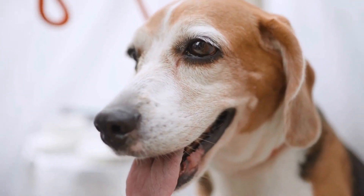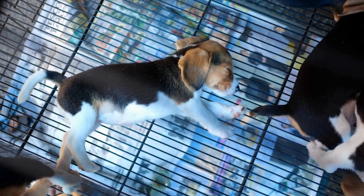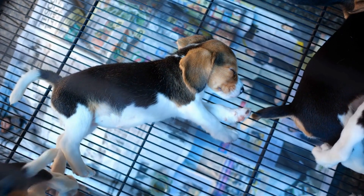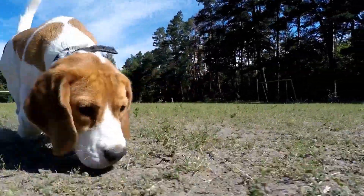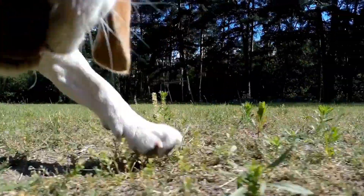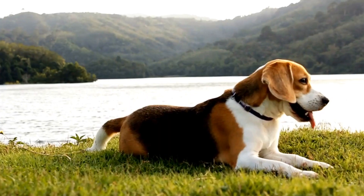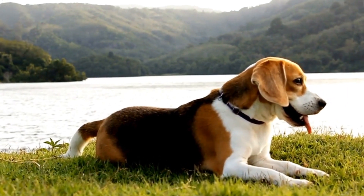On the other hand, Shetland Sheepdogs are known for their intelligence and loyalty. They are affectionate dogs that are great with children and other pets. Shelties are eager to please their owners and enjoy participating in various activities like obedience and agility training. Their herding instincts are also strong, so they might try to herd family members or other pets in the household.